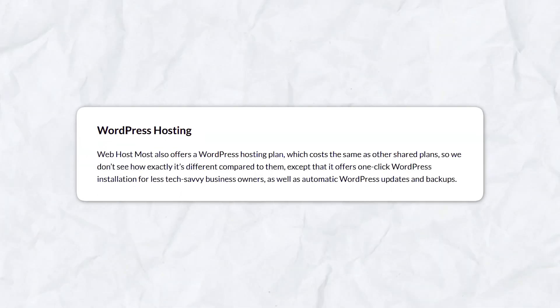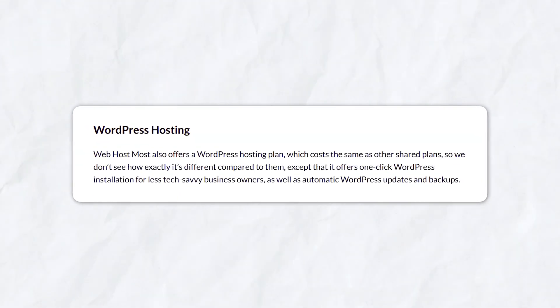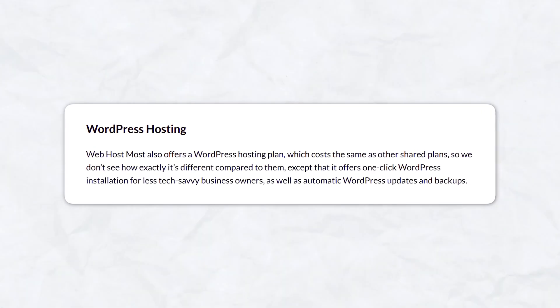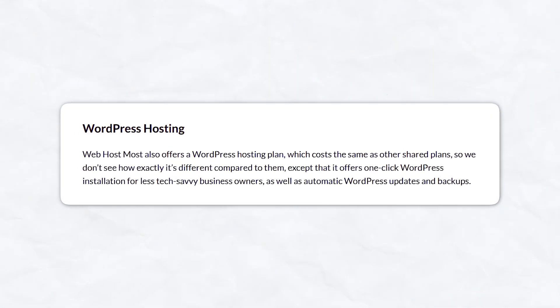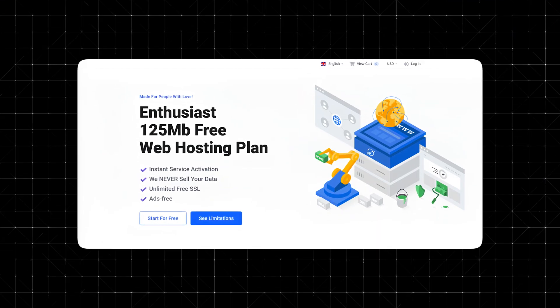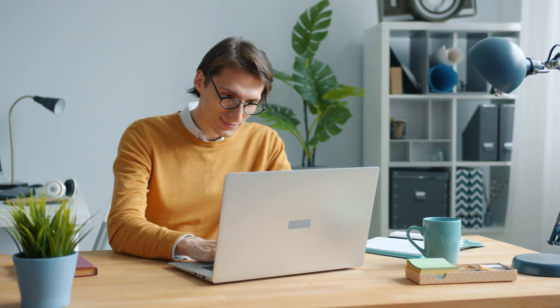Setting up your website is a breeze with their one-click WordPress installer. The platform ensures you're working with the latest WordPress version and provides automatic updates, saving you time and hassle. Whether you're a beginner or a seasoned pro, this feature simplifies the process. Unlike many free hosting services, Web Host Most doesn't place intrusive ads or branding on your site, giving you full control over your site's aesthetic and user experience, keeping it clean and professional.